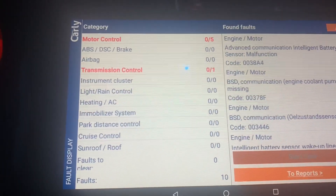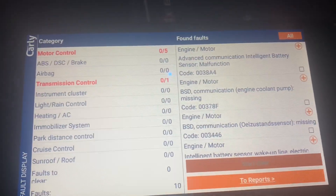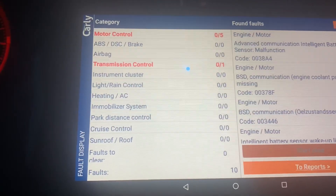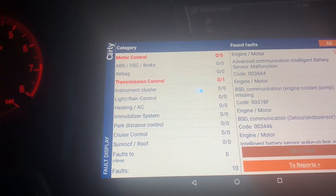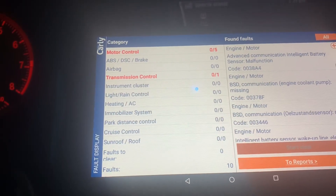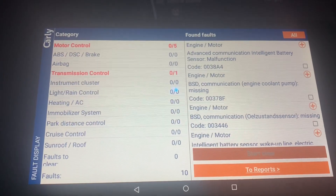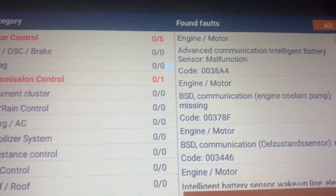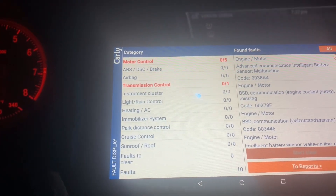Nothing in the diagnostic output states anything about the oil level sensor, so there's nothing wrong with the oil level sensor itself. BMW confirmed this is the issue. So if you have the same problem and you're unable to check your oil after driving the vehicle to operating temperature — because that's the only time the oil level sensor reads out on the iDrive — the IBS is to blame.